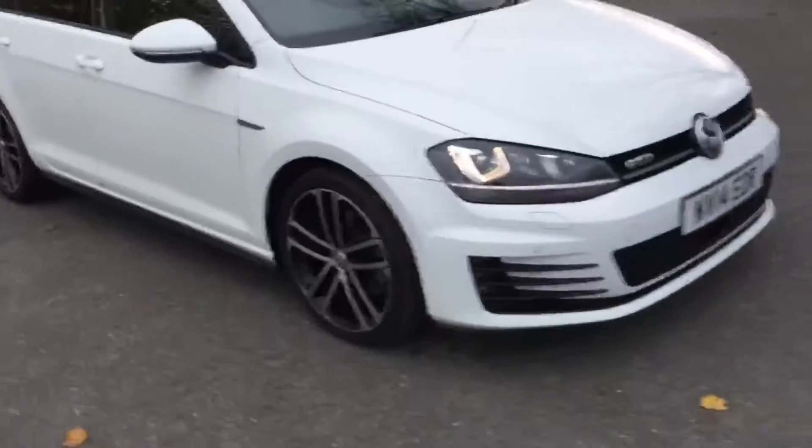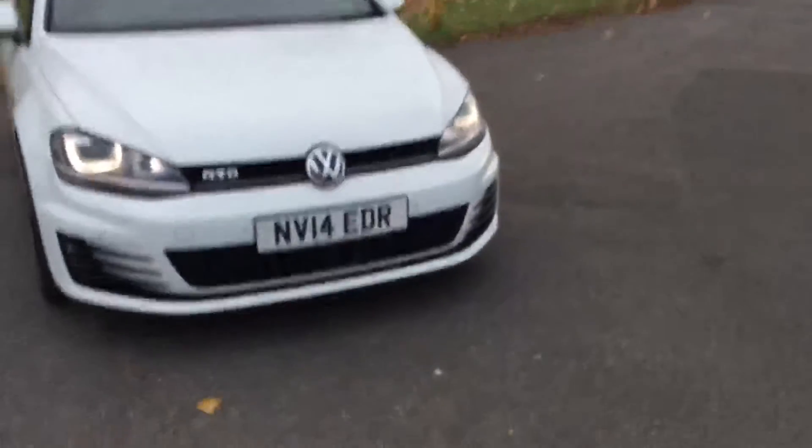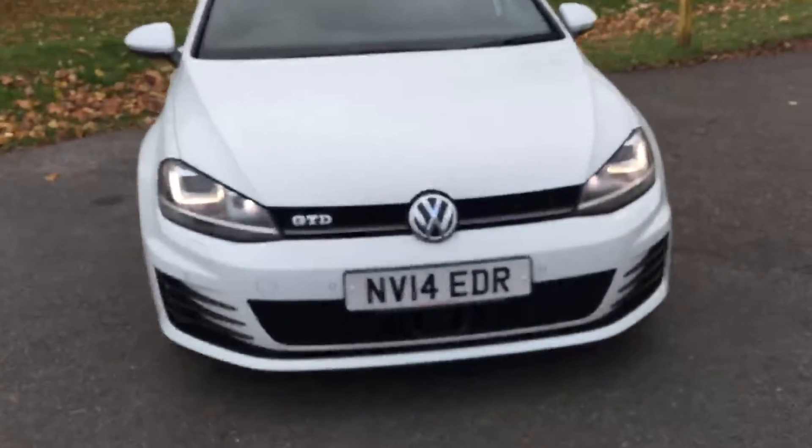And here's the front view of the vehicle. It's got front fog lights, headlamp washers, and daytime running LED lights.